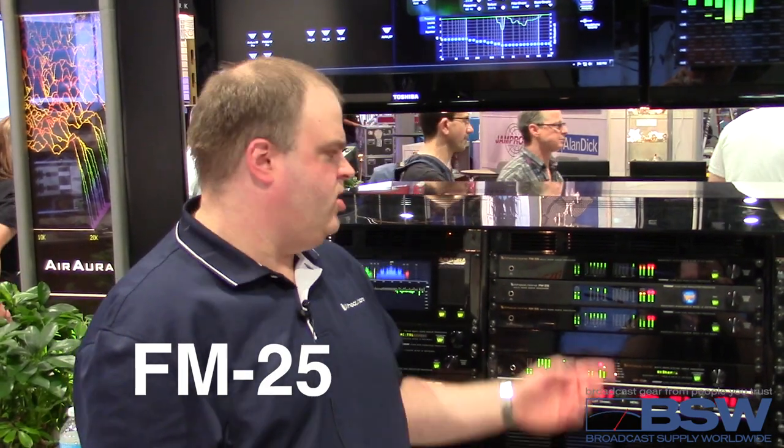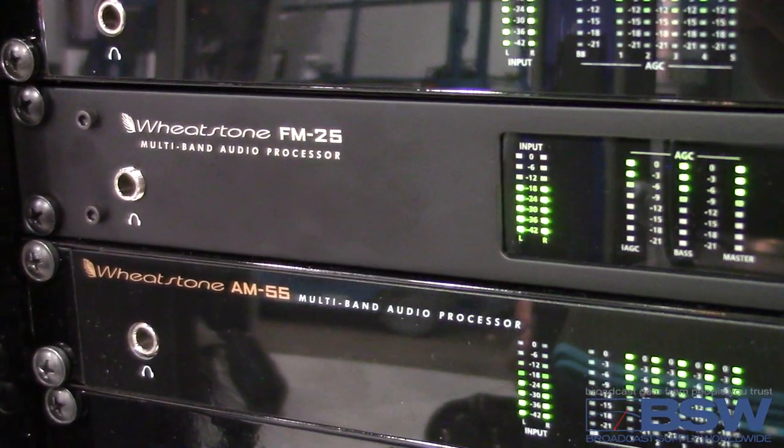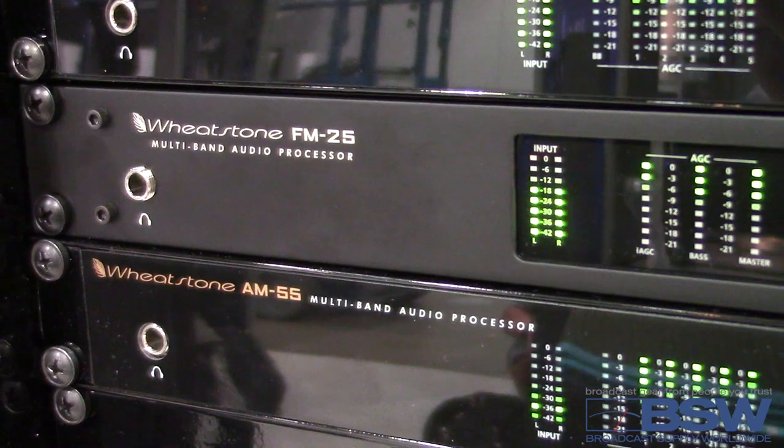Hi, I'm Mike Erickson with Wheatstone, and I'm here to talk about our new processor, the FM25. The FM25 is our entry-level processor that's small on price but big on features.